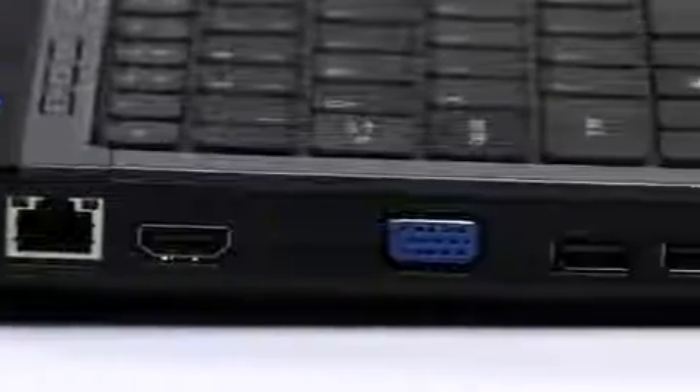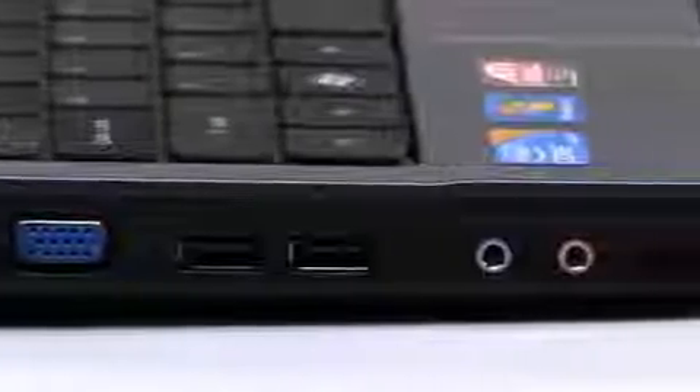This Acer notebook also comes with a generous hard drive, memory and wireless for high speed wireless internet access, and a 512 megabyte graphics card for those more demanding video applications.